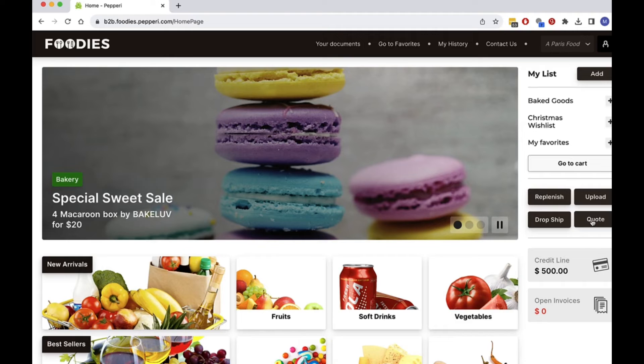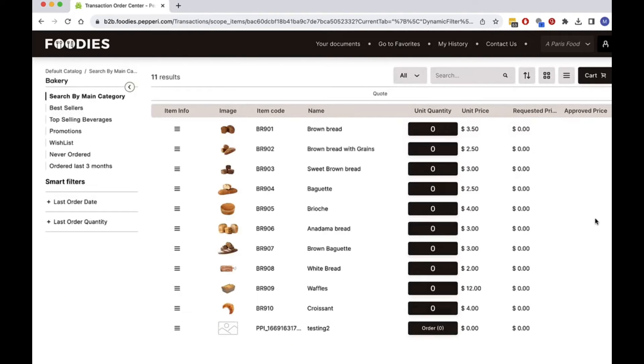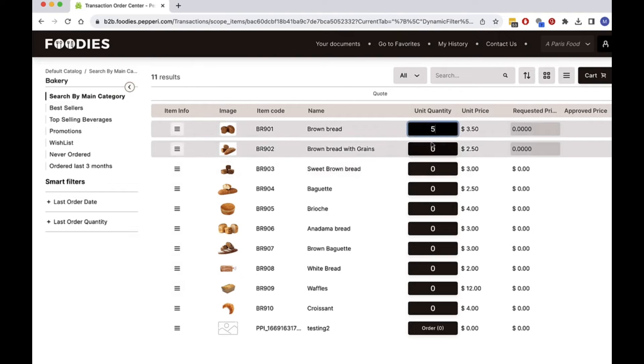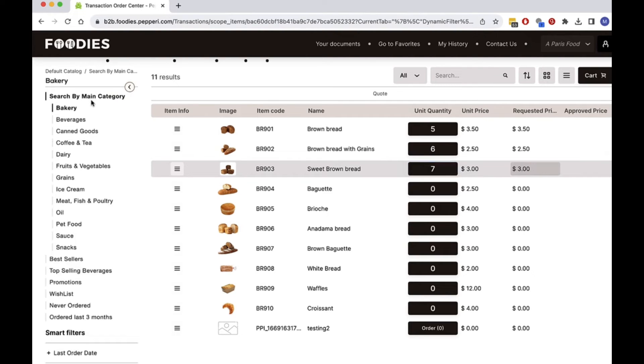At another time, I may want to request a quote for special products, which I can do easily using the same style interface but different business logic behind it, which won't enforce cutoff times or give free shipping, but will make sure I'm only shown items relevant to this order type.